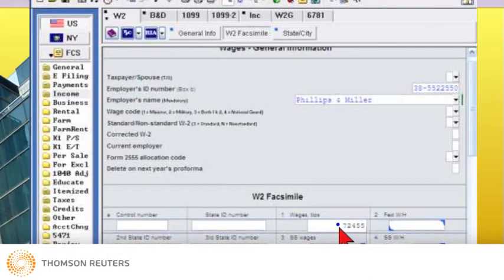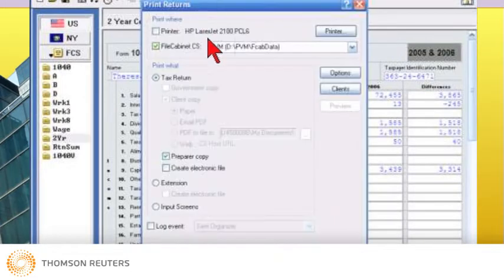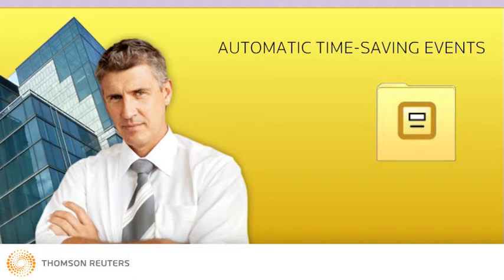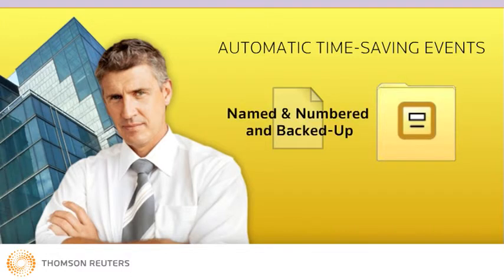With the draft return completed, Jeff prints it to File Cabinet CS and closes the client file, causing a whole cascade of automatic time-saving events. Since File Cabinet CS recognizes the client he's working on, the return is automatically directed to the right folder. The return is also automatically filed for the appropriate time period in the appropriate application folder. Each page of the file is automatically named and numbered, and the data is automatically backed up.